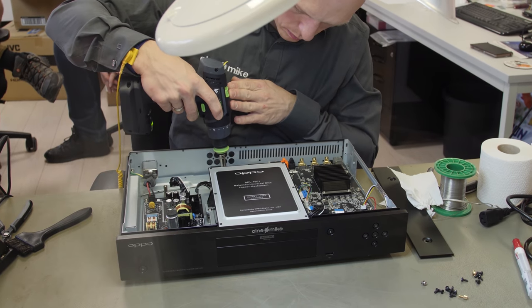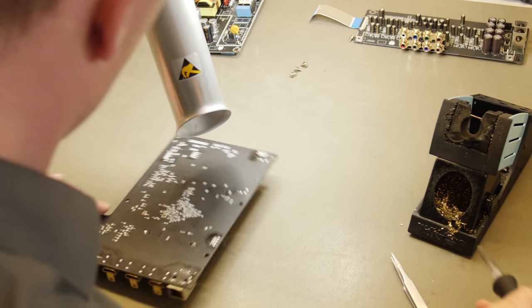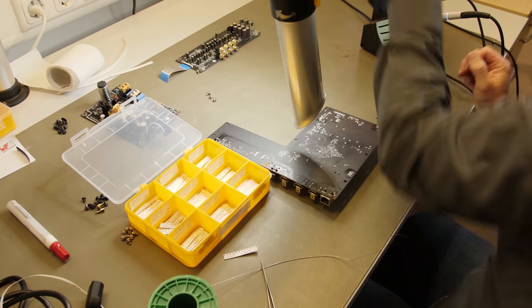On the OPPO 203 and 205, there are three levels of modifications with increasing price points. The basic level costs at least 1,000 euros, which includes modification of the power supply and basic modifications. Level two costs 2,500 euros and adds further power supply modifications plus SMD or surface-mounted device and main board modifications. The reference or ultimate level costs 5,500 euros and includes changing the main clock to reduce jitter even further, plus additional SMD modifications.